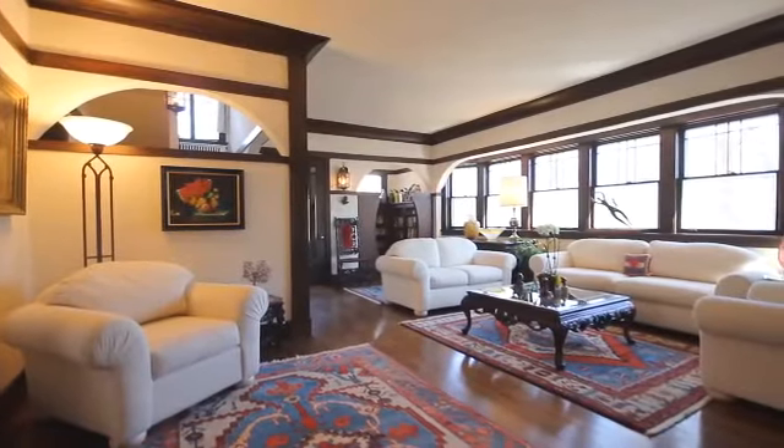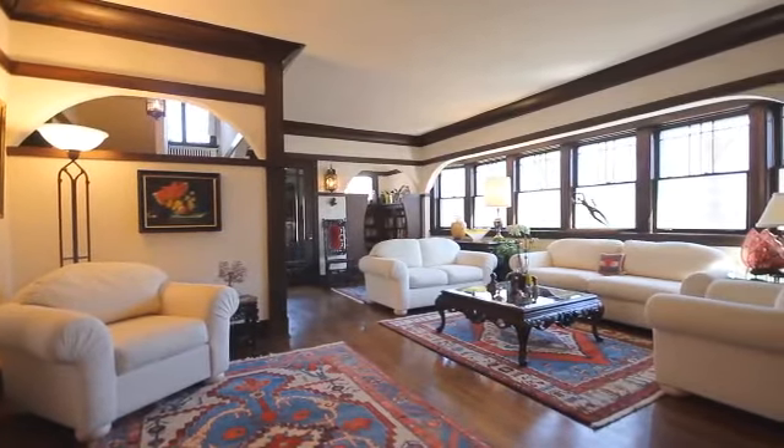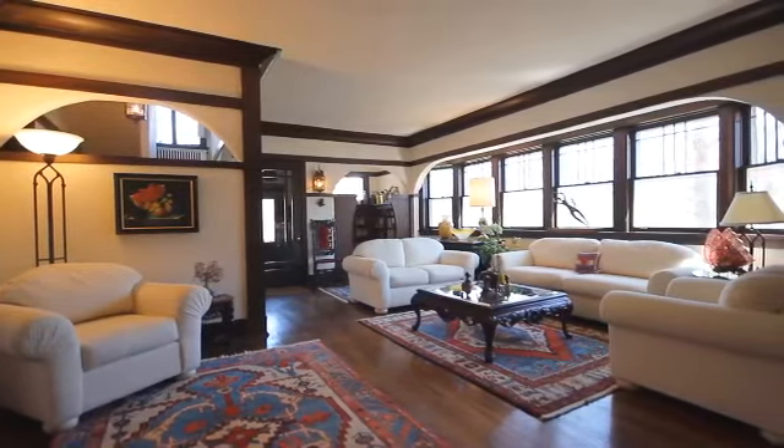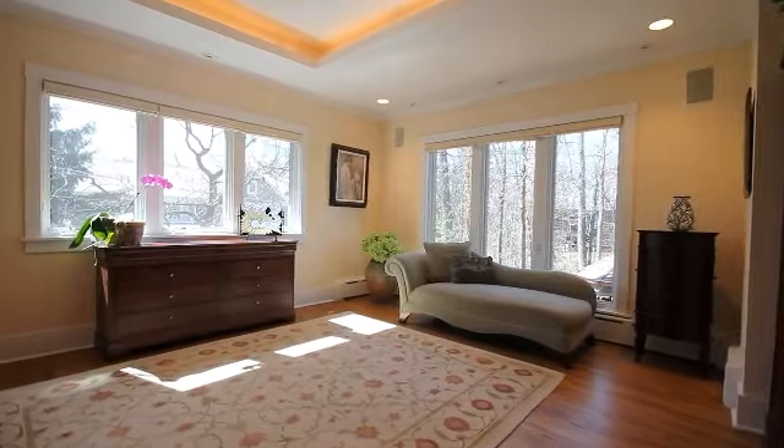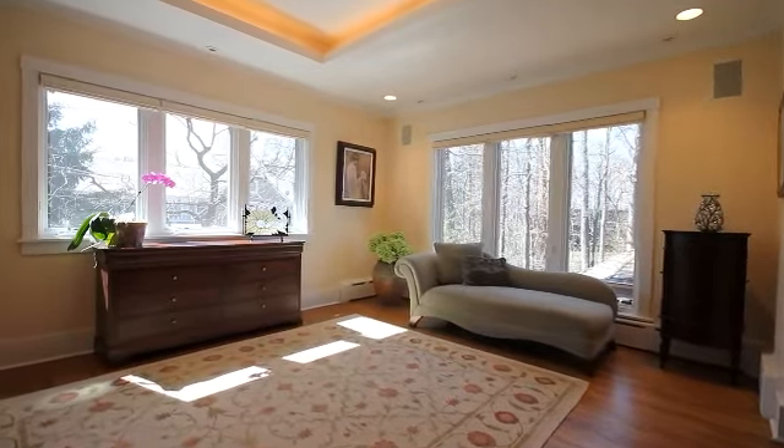This thirteen-room, six-bedroom, five-full and one-half-bath, three-story home has amenities, architectural detailing, and finishes usually reserved for only the finest estates.